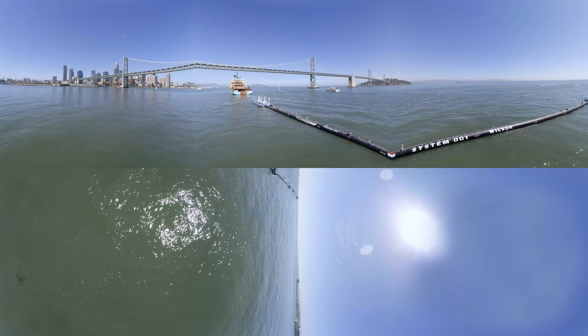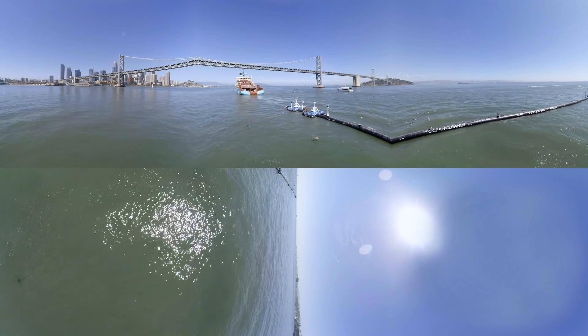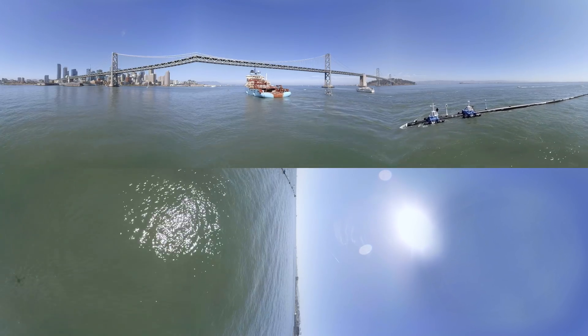Coastlines are very effective ways of catching plastic, but in those vast ocean garbage patches there are simply no coastlines to catch any plastic. So we built our own artificial coastline.